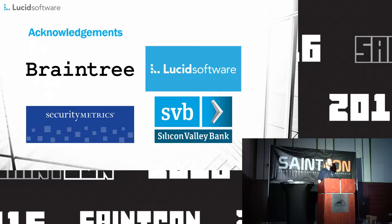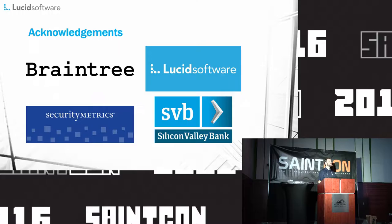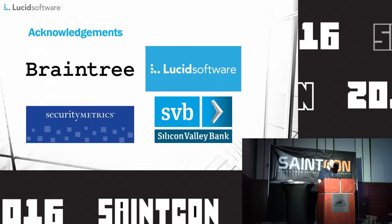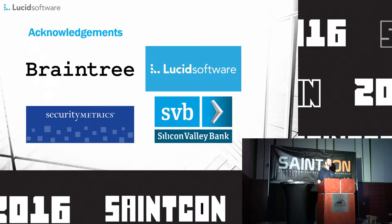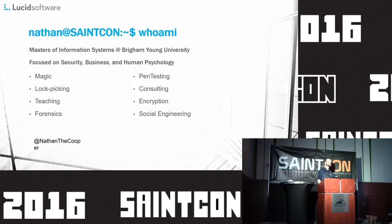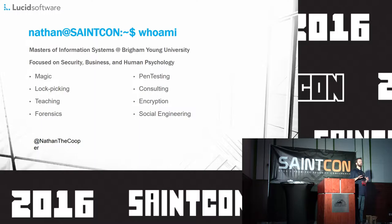Full disclosure, that one in the upper right is Lucid Software. That's the company I work for and besides giving me the time to work on this, they also gave me money. Up on the top left and bottom right, Braintree and Silicon Valley Bank — two acquiring banks I spoke with to get an idea from the business side of what PCI meant to them. Down in the lower left, Security Metrics is a local company here in Utah that does vulnerability scanning and audits, and they have a whole bunch of QSAs that I have grown to love.